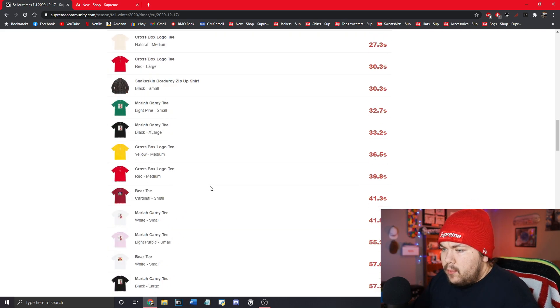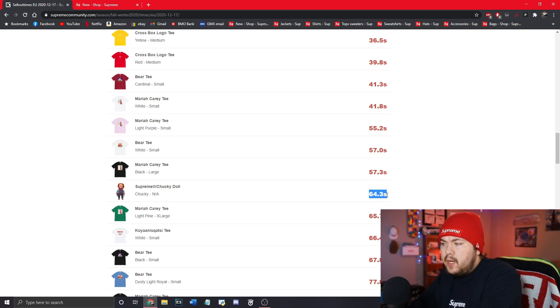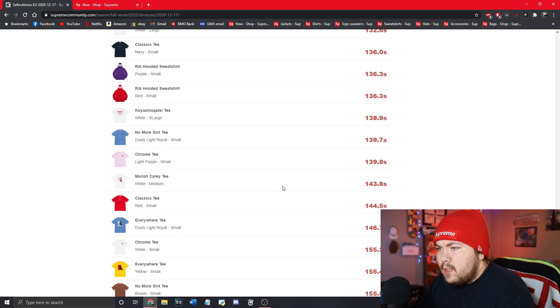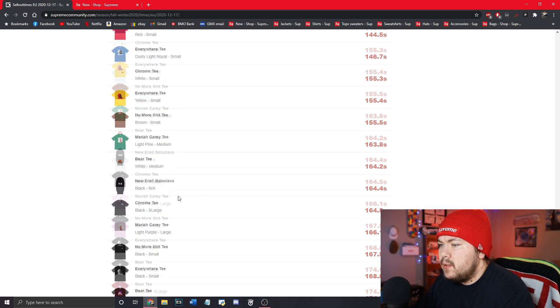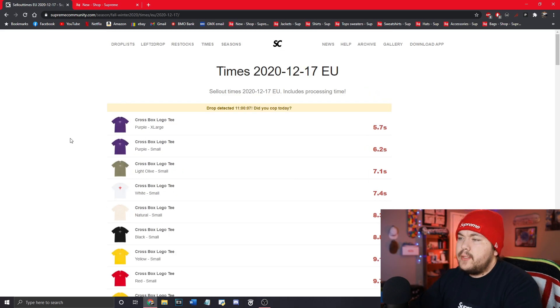A few more Myra Carry tees. Now this is where I really wanted to look — the Chucky doll at 64.3 seconds. That makes me think there's quite a bit of stock of those because everybody was probably going for them and it still sold out after a minute. Hopefully I'll be able to get my hands on one, maybe two — one for personal, one for resale. More tees down the line, some rib hooded sweatshirts, new era balaclava black sold out in 164 seconds, script logo trooper down here in 174 seconds.